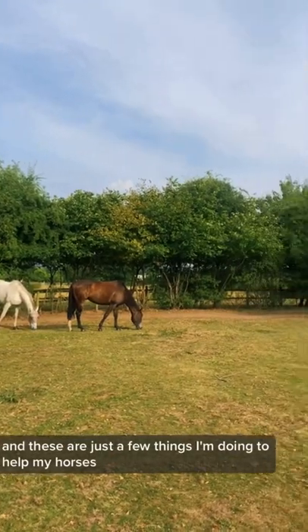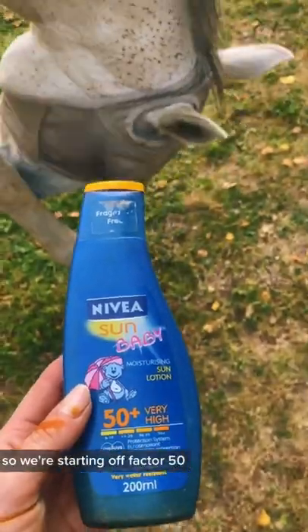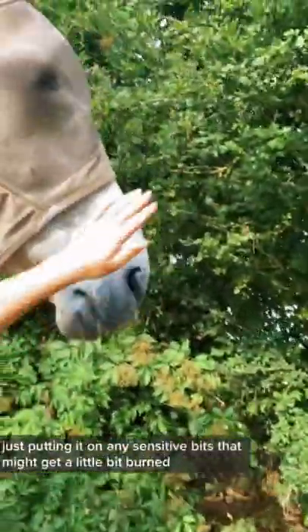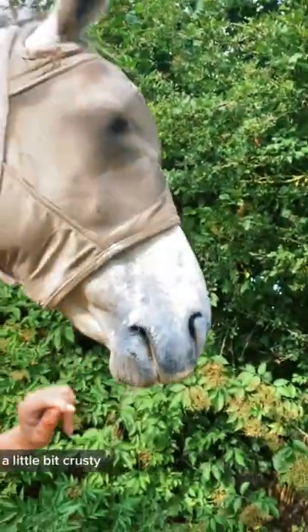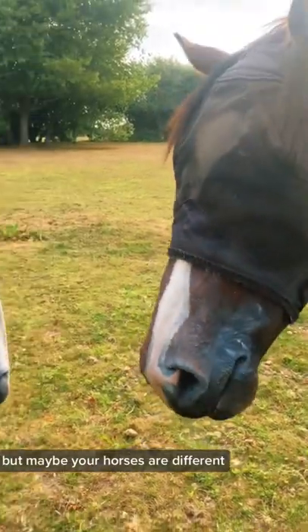It's hot outside and these are just a few things that I'm doing to help my horses. Starting off with factor 50 waterproof sun cream, just putting it on any sensitive bits that might get a little bit burnt or crusty — basically just their noses, but maybe your horses are different.